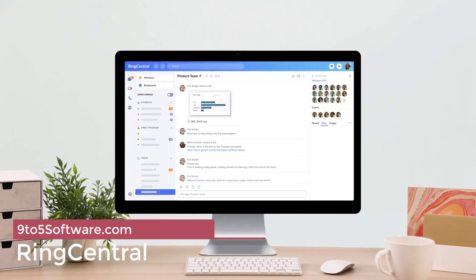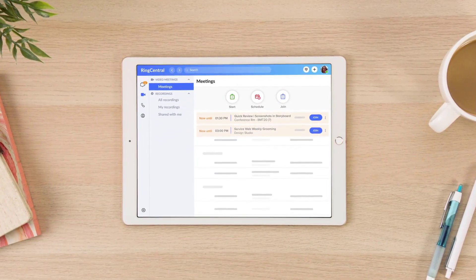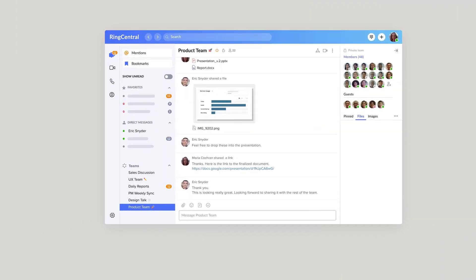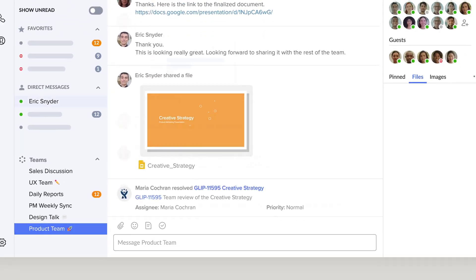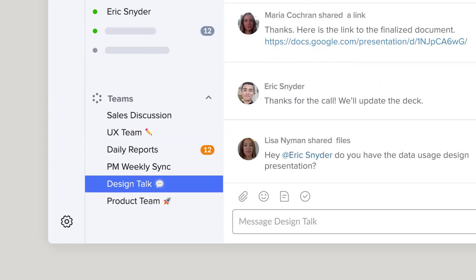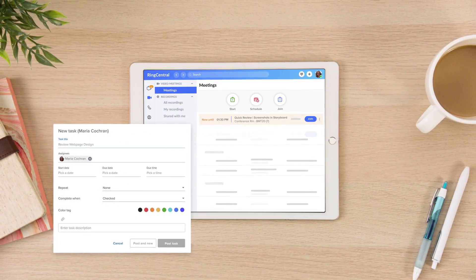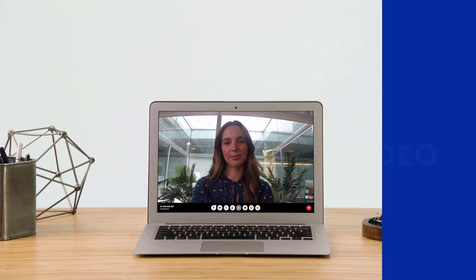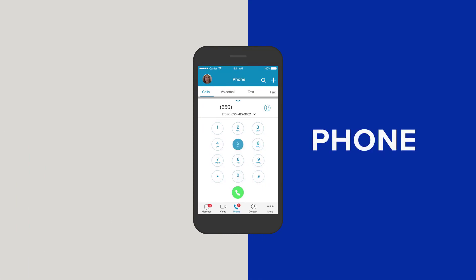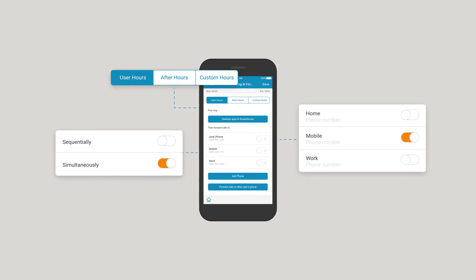On top of our list at number one, we have RingCentral. In our research, we found RingCentral to be the best overall VoIP phone system for iPhone, thanks to it having the most well-rounded experience. Some of its most compelling features are its 4-plan system, its unified communications options and its ability to make international calls. Additionally, features like CallFlip, integrations with customer relationship managers and popular business tools and analytics are also available, making it one of the best small business VoIP services overall.